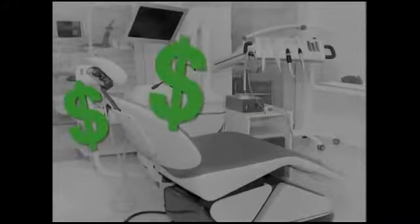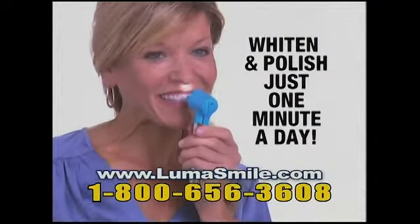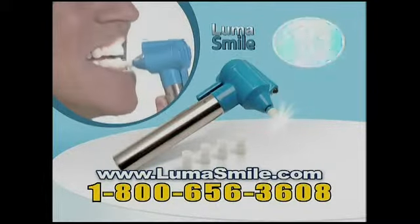Laser whitening treatments can cost hundreds of dollars. Now you can whiten and polish your teeth in just a minute a day with LumaSmile — complete with light and five polishing cups for just $10.